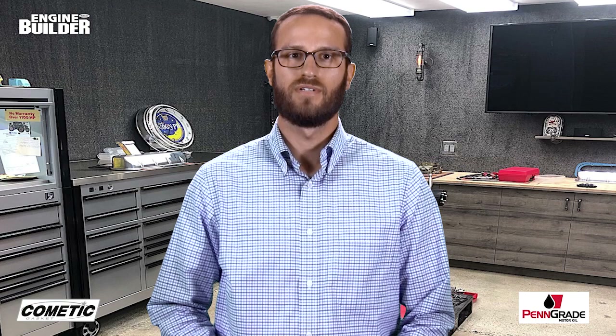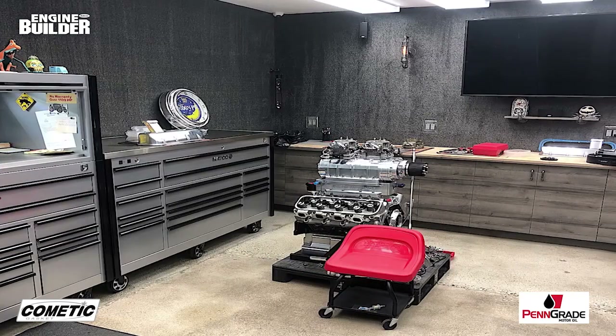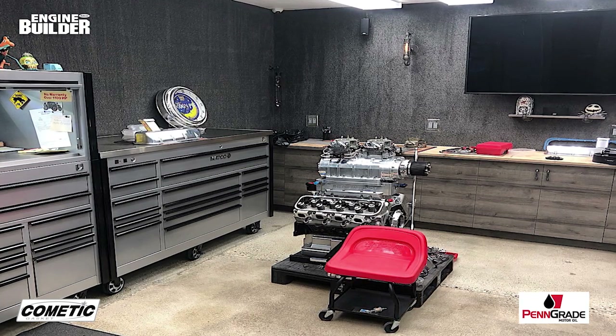Jeff Ginter has been a Southern California man most of his life and having been raised around racing and the likes of the Wyans, Edelbrocks, and Iscadarians, he was destined to end up in the engine building industry. His Artesia, California-based shop has three full-time employees and the bulk of the engines JGRE does are LS-based. The platform has become a very popular engine not only for desert racing but for marine and four-wheel drive applications as well, all of which JGRE tends to.